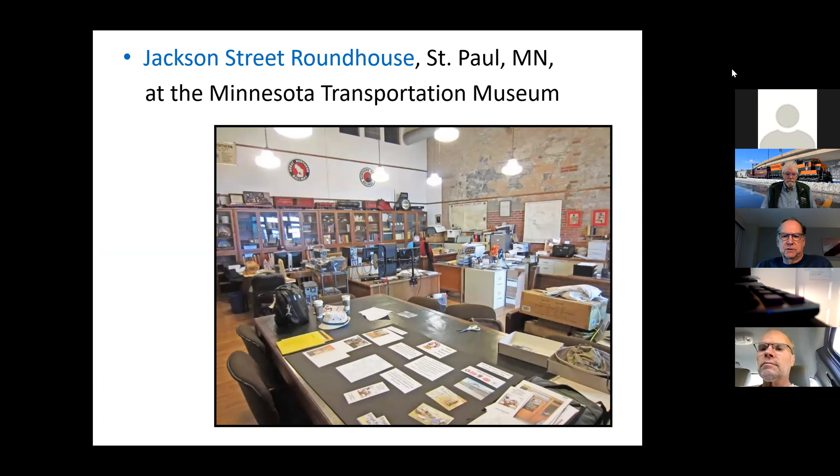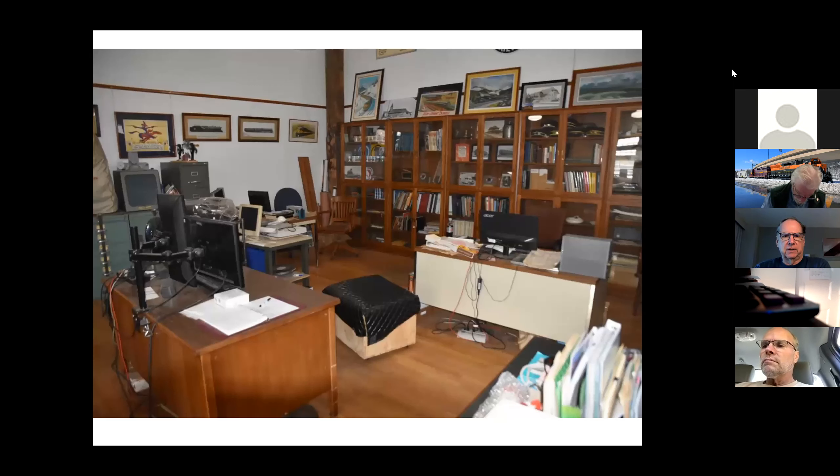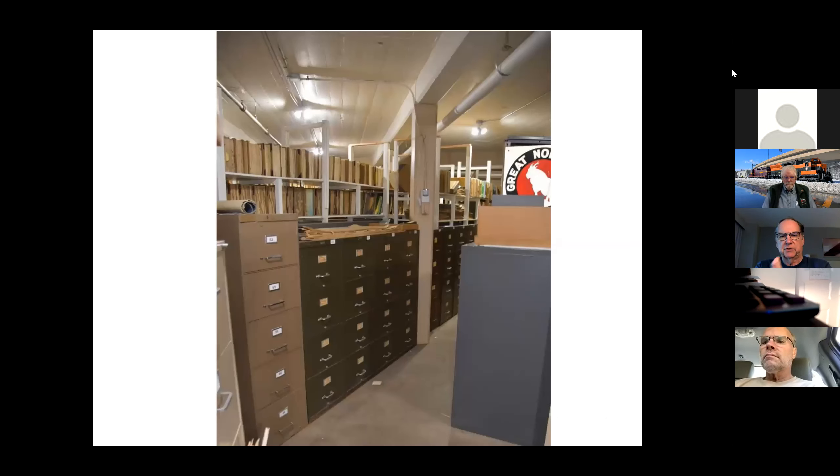This is the Jackson Street Roundhouse — it has a great ambiance of actually being in a roundhouse. What you're looking at is a roundhouse bay that's been converted into office area. Notice the desks have been moved apart for COVID. You're actually down in the basement of the roundhouse, in a room called the Triangle Room. As you move around between areas you have to keep your head low because the pipes tend to hit right in the middle of the forehead.